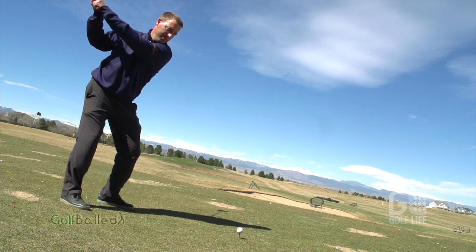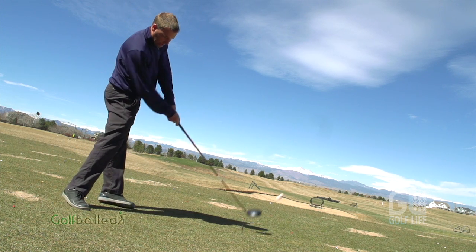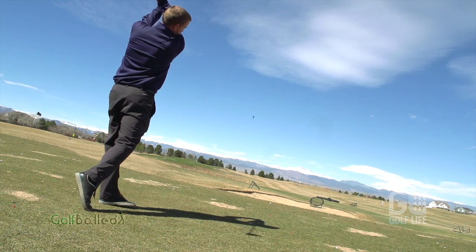Cut-through velocity slot technology, in addition to progressive face thickness — we're actually thinning out the face as you get towards the perimeter. Both of those things added together are increasing the average CT around the perimeter of the face. So the face is deflecting more uniformly, and on off-center shots, where most people are going to be hitting it, unfortunately, they're going to still get the benefits of these technologies.